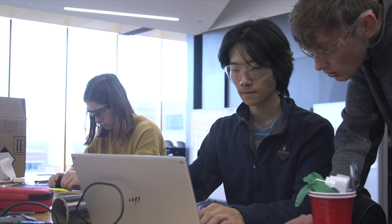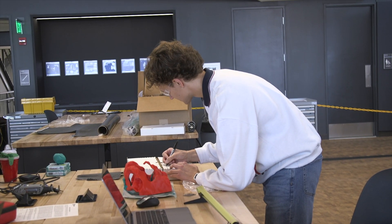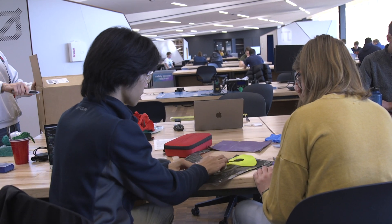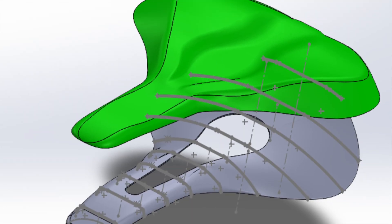This system has three main components: collecting input measurements from a user, adjusting a CAD file based on those measurements, and manufacturing the seat. The seat is divided into a solid base and an elastomer top.